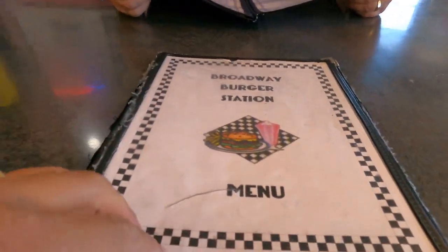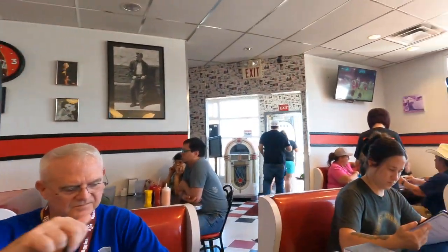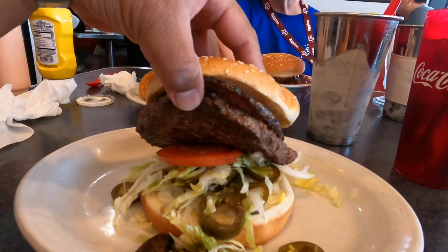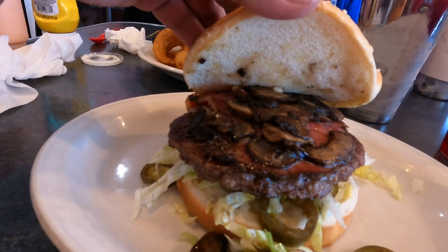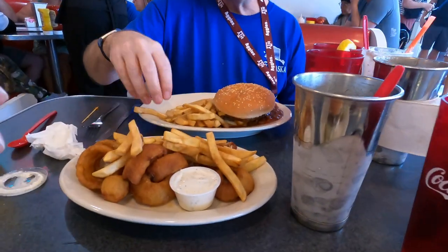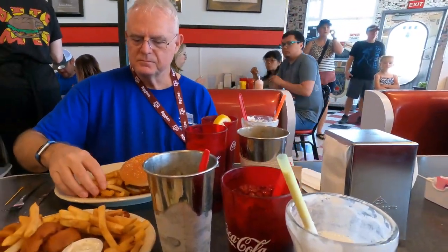We're having lunch at Broadway Burger Station. It's really cute — a 1950s theme at the end of Second Street, a very popular little diner. I got their one-third pound hamburger with ham, pastrami, jalapeños, mushrooms, and lettuce. Walter got a chili cheeseburger and we got an assortment of shakes and drinks.